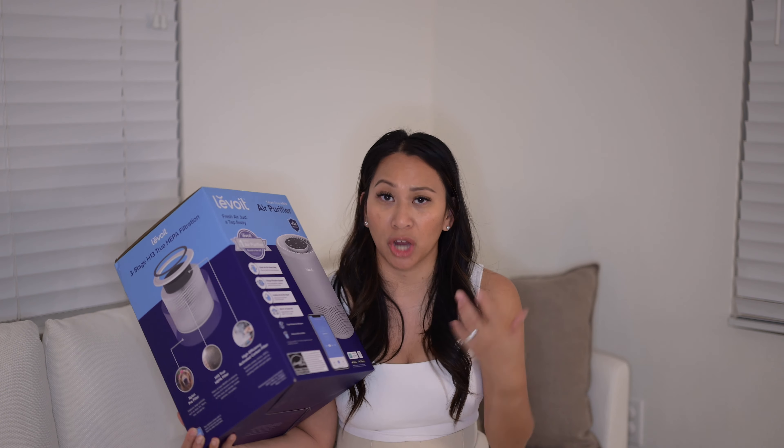An important essential for us is air filters and air purifiers — not only for us but also for our daughter and her breathing. The quality of air in our home is very important to us. We got the Levoit air purifier, which has a three-stage HEPA filtration, Wi-Fi settings, sleep mode, and a lock screen. My daughter loves to touch and play with buttons, so we keep the child lock on. We leave this in our master bedroom near the entryway, and it's a great noise blocker while she's sleeping.